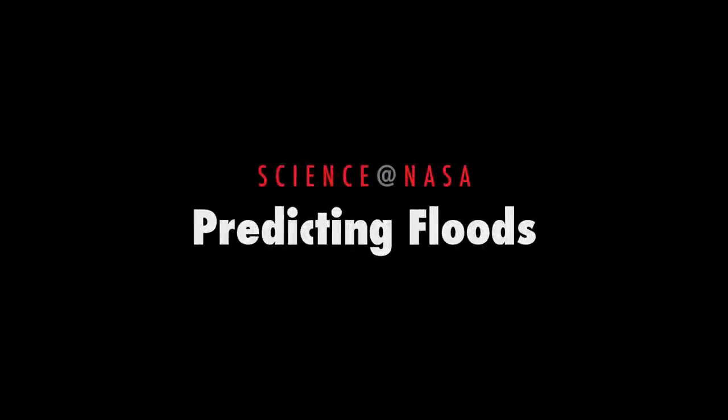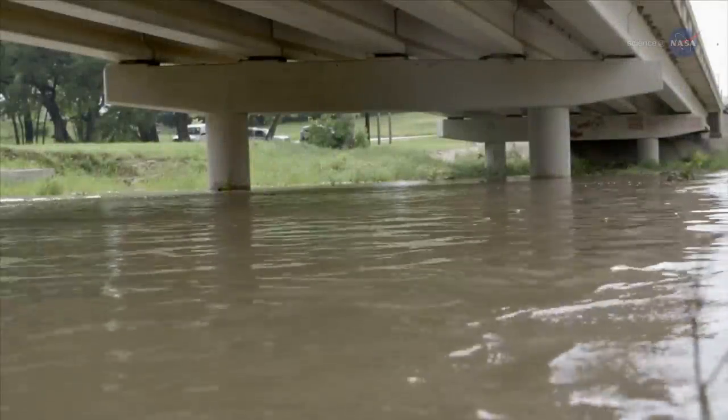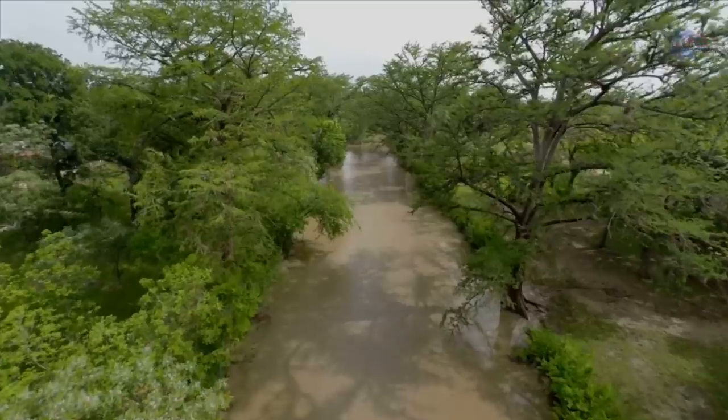Predicting Floods, presented by Science at NASA. In the pantheon of natural disasters, floods are among the worst.